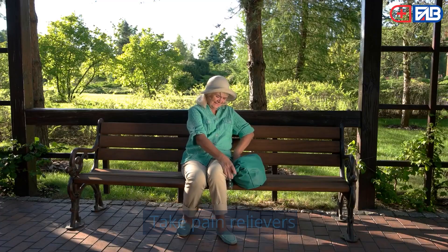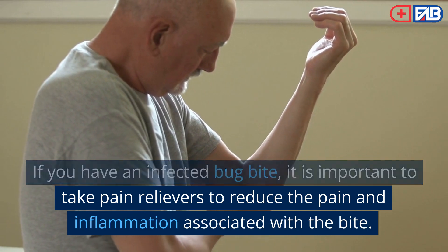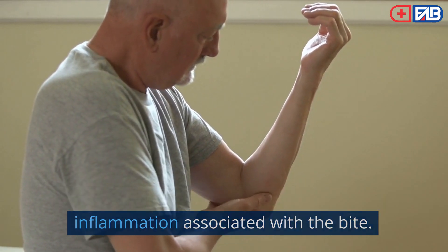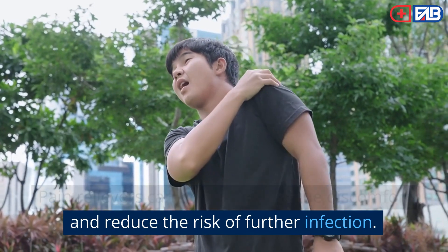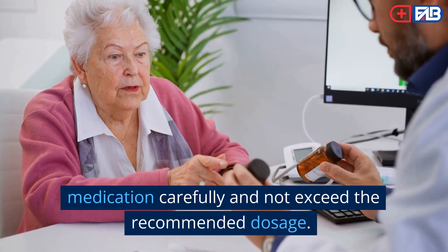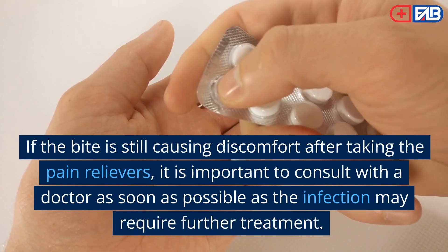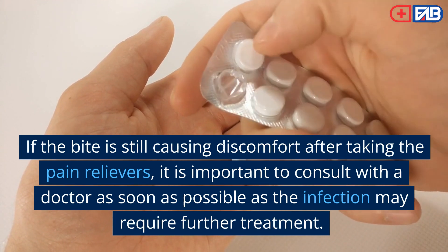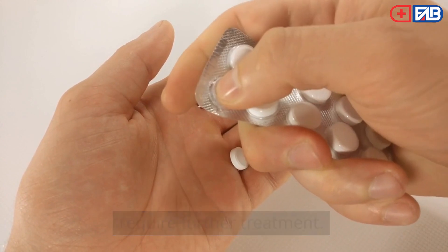Step 4: Take pain relievers. If you have an infected bug bite, it is important to take pain relievers to reduce the pain and inflammation associated with the bite. Pain relievers can help reduce the discomfort and lower the risk of further infection. Follow the instructions on the medication carefully and do not exceed the recommended dosage. If the bite is still causing discomfort after taking pain relievers, consult with a doctor as soon as possible as the infection may require further treatment.